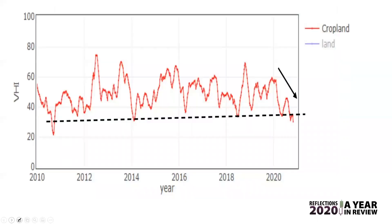This is exactly what I'm talking about — this is a chart of the Vegetable Health Index. Yes, there is one. And this takes place in Brazil. What you see here is the red is the crop land and the blue is the land itself. What we're seeing right now is if we go back to 2010, we had an issue with the crop land.